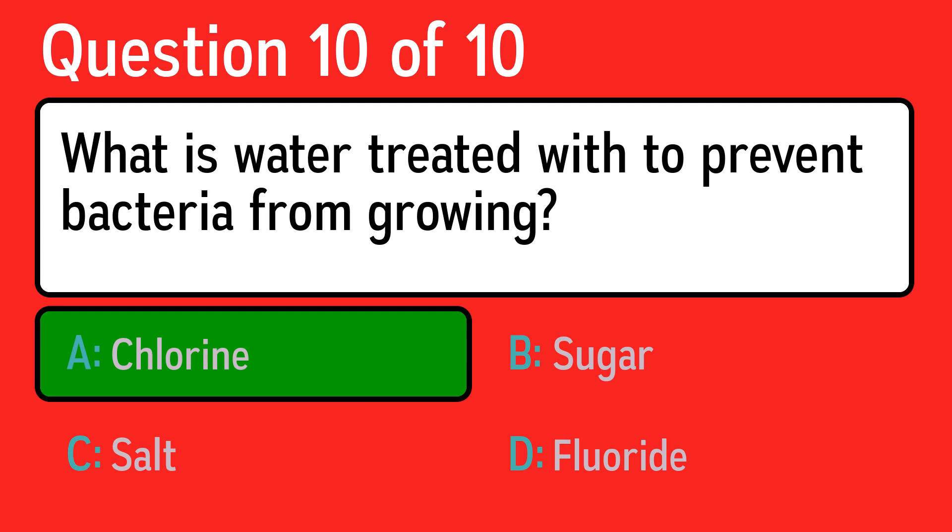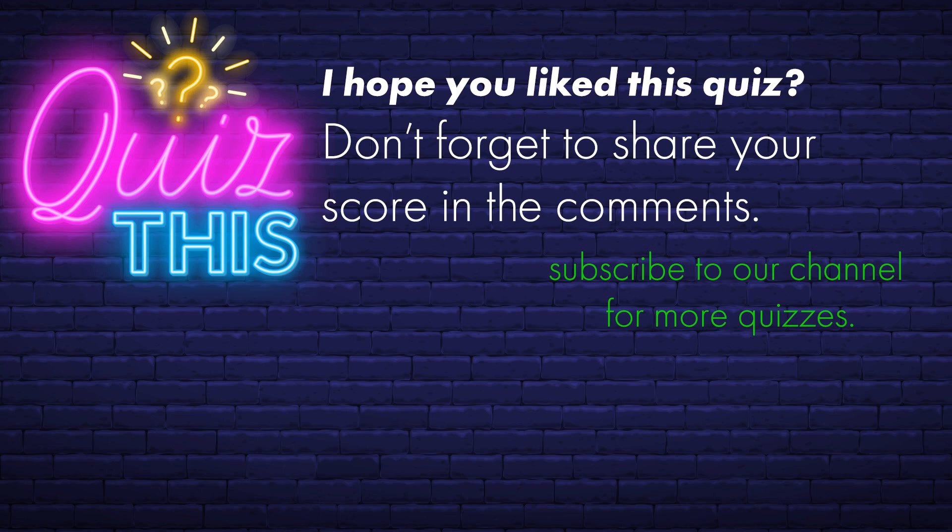I hope you enjoyed this quiz — make sure to share your score in the comments. Check out our videos. Thank you.